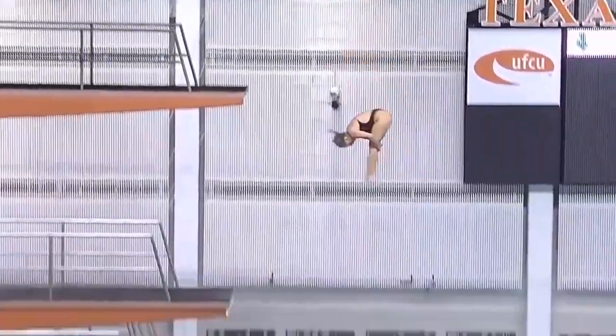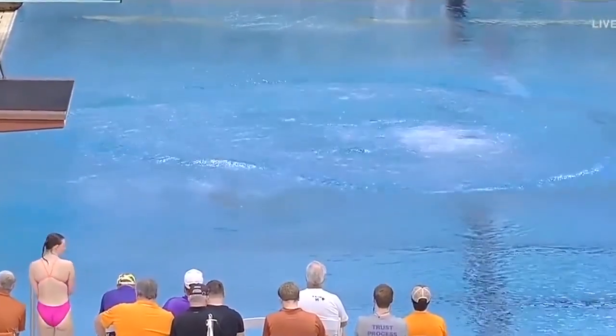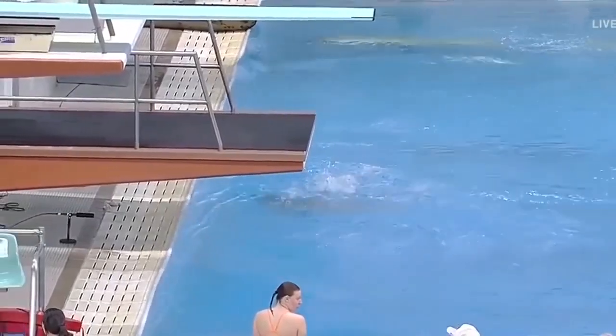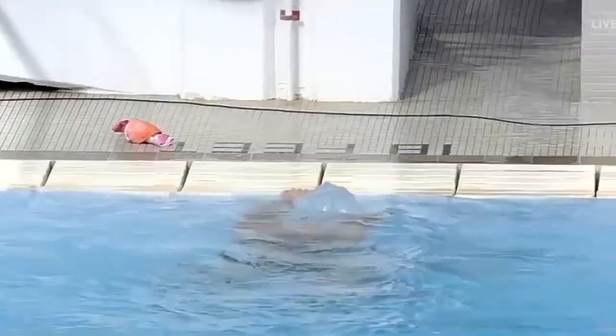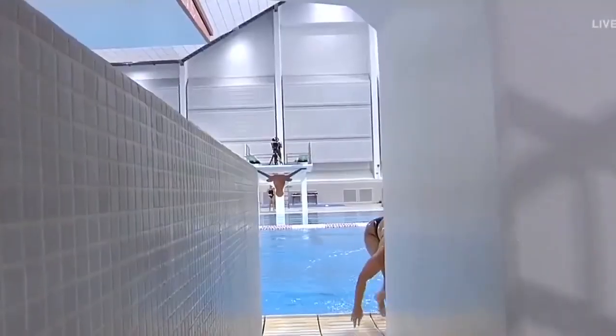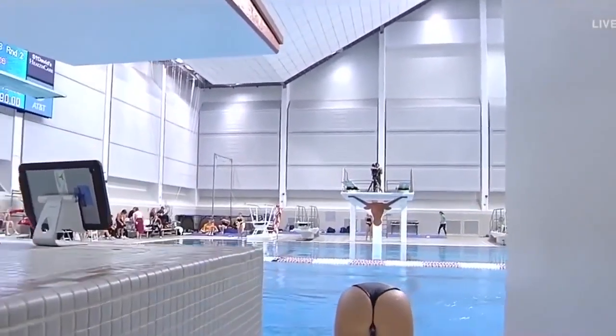She has excellent control in that handstand. Now on an arm stand, one of the things they're looking for: you need to hold the handstand. They're not judging the dive until your legs are together and you are in a solid handstand. So once she got up there, you need to hold it for about three seconds and show control, and then pop off of that platform into the dive.